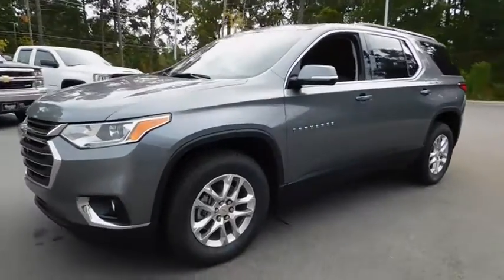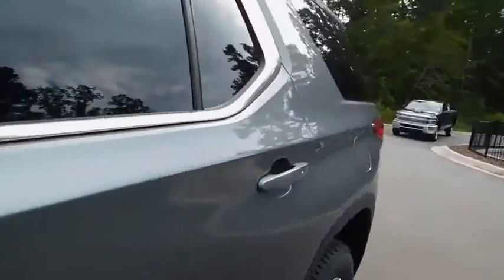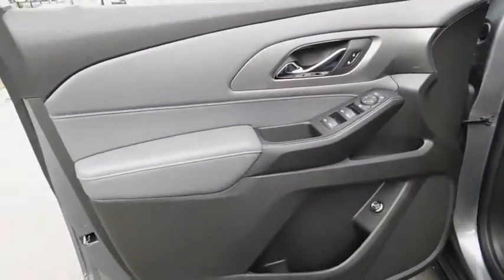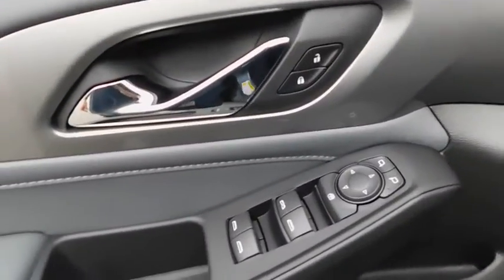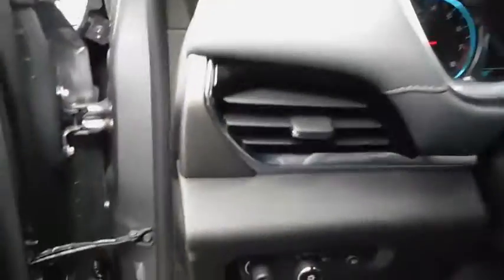Power liftgate, third row seat, remote engine start, keyless entry, backup camera, leather wrapped steering wheel, adjustable steering wheel, driver lumbar front format, aluminum wheels, four-wheel disc brakes, ABS four-wheel.